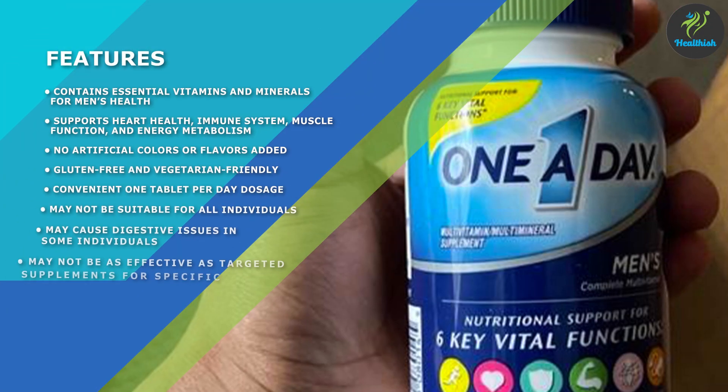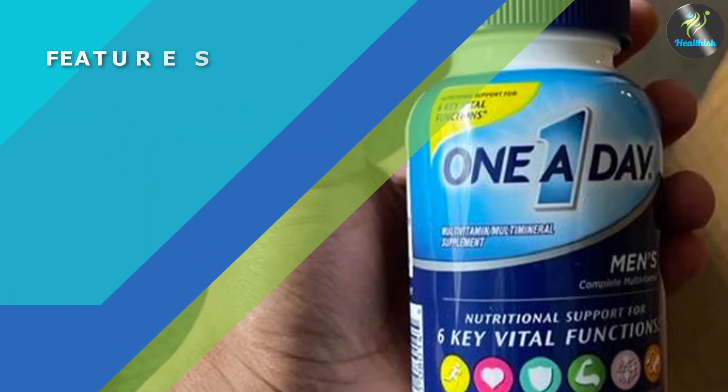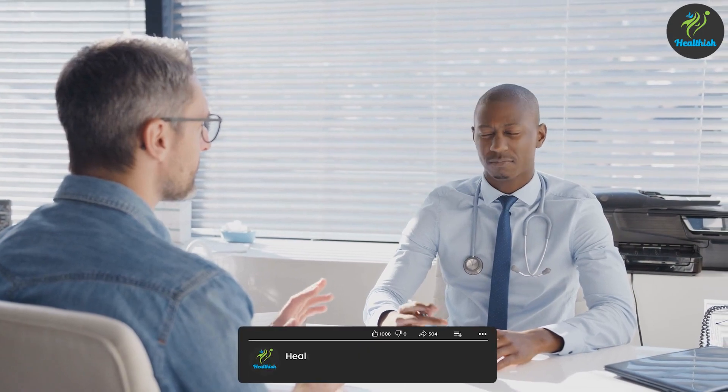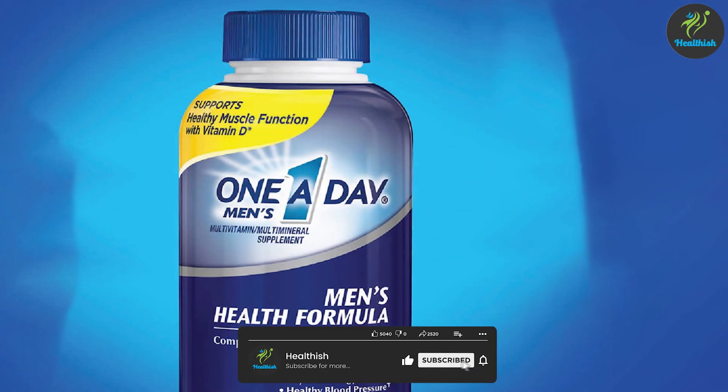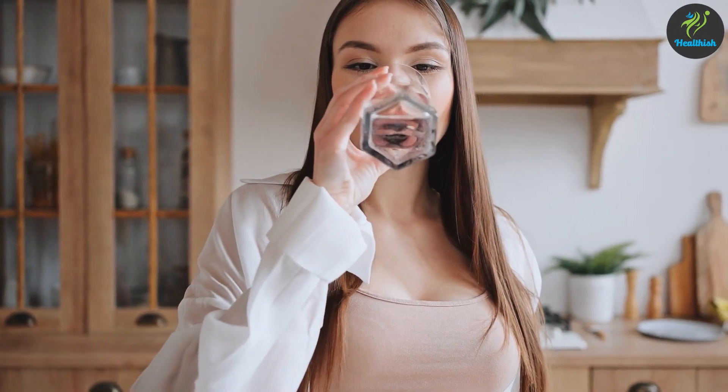One of the best features of this multivitamin is that it's specifically formulated for men's health needs. The supplement contains ingredients that support heart health, immune system function, and energy metabolism. It also includes antioxidants to help support healthy aging and prostate health. Another great benefit is that it's easy to take — you only need to take one pill per day, and it can be taken with or without food.